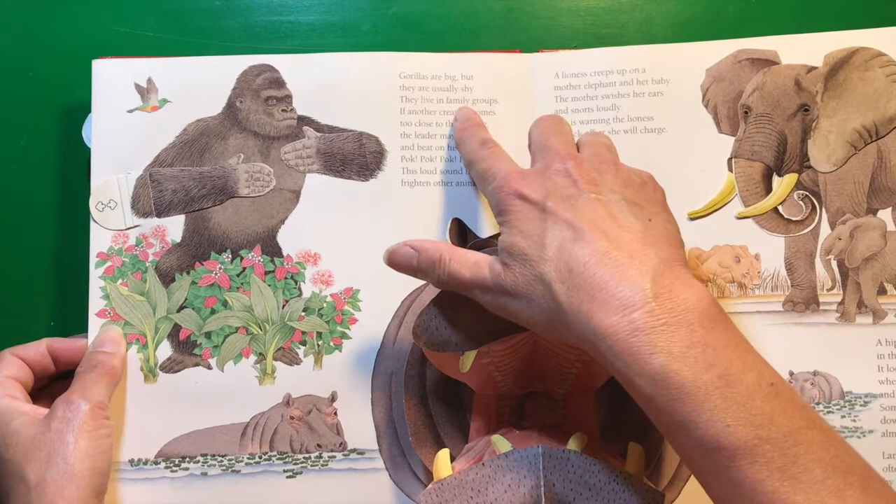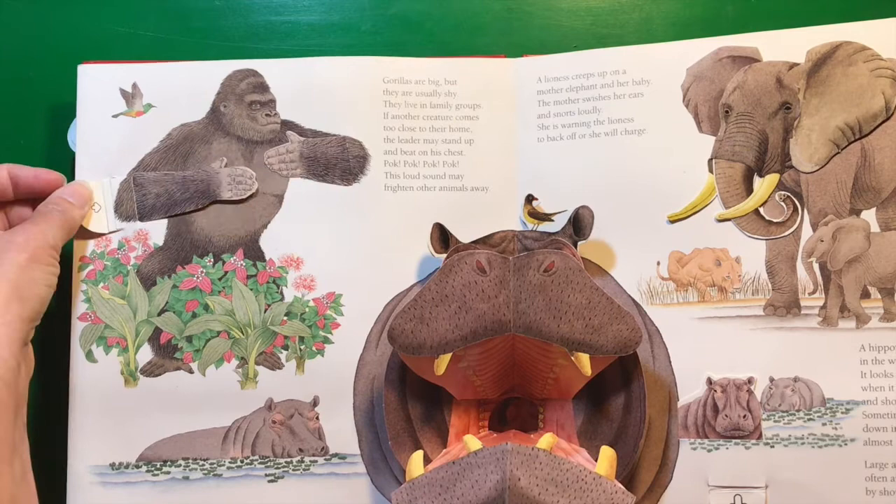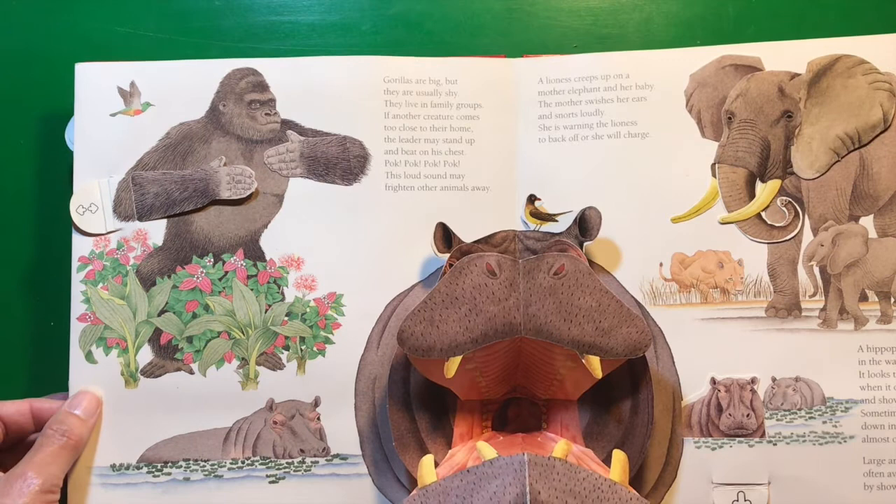Gorillas are big, but they are usually shy. They live in family groups. If another creature comes too close to their home, the leader may stand up and beat on his chest — pook pook pook. This loud sound may frighten other animals away.